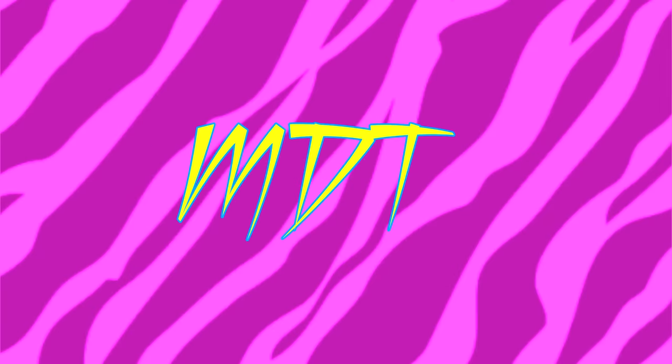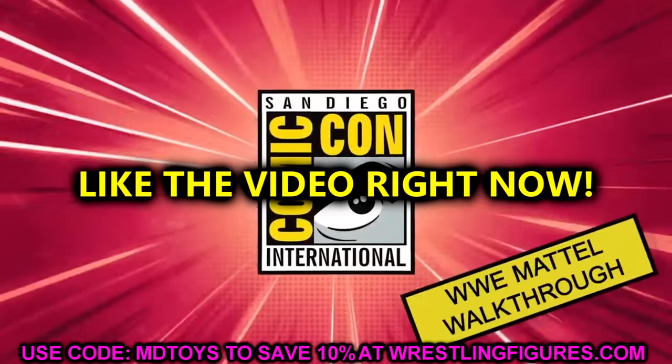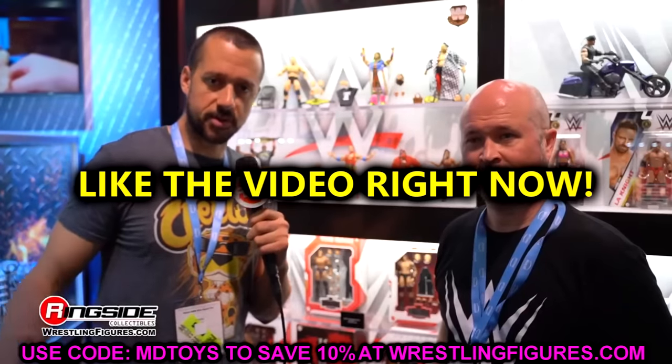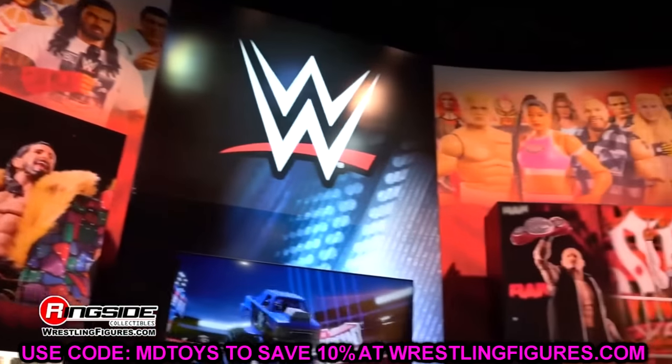What is good everybody, welcome back to another my name toys video. Today we are back with some brand new WWE action figure news and we got some good stuff coming forward. I can't wait to hear what everybody's opinions are, and I'll of course dive in and give my own thoughts and opinions on everything that we're covering here today.